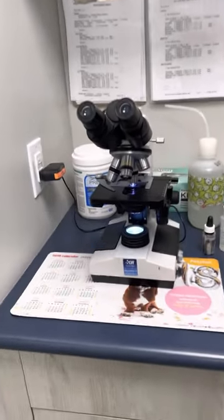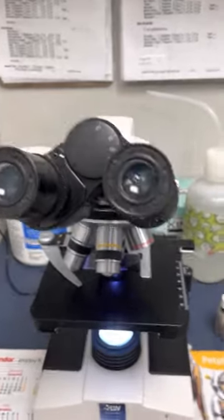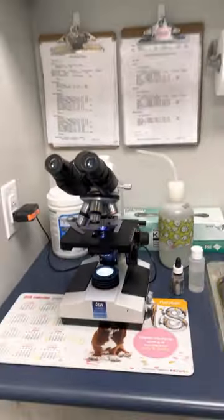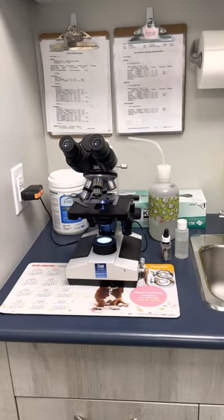On our microscope we can look at all sorts of different samples. The sample we have here at the moment is from a mass from a dog, and it's quite cellular. This one we did send away to a pathologist to find out what is actually going on with that dog.